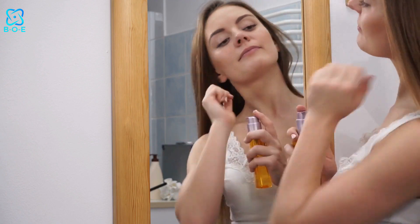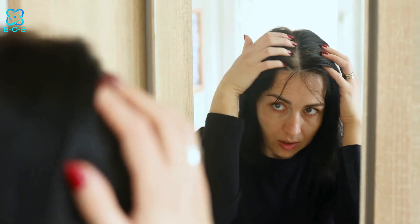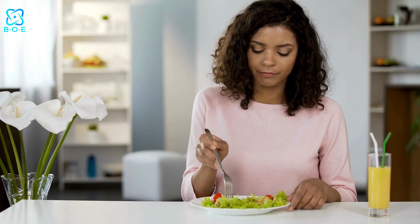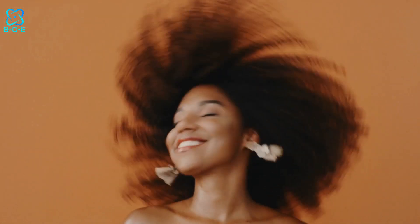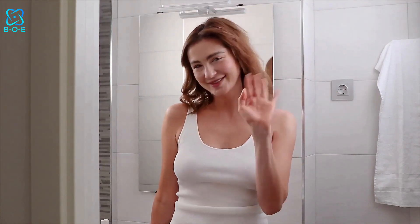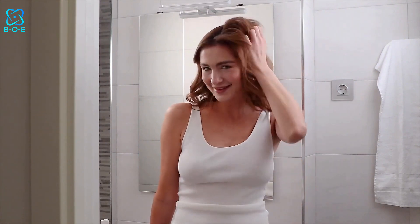Achieving stunning hair results is possible with the right care and attention. By understanding your hair type, adopting a gentle cleansing routine, embracing your natural texture, and nourishing your body from the inside out, you can transform your hair into a beautiful, head-turning mane. Remember, consistency is key, so stick to these practices and you'll be well on your way to hair that makes a statement.